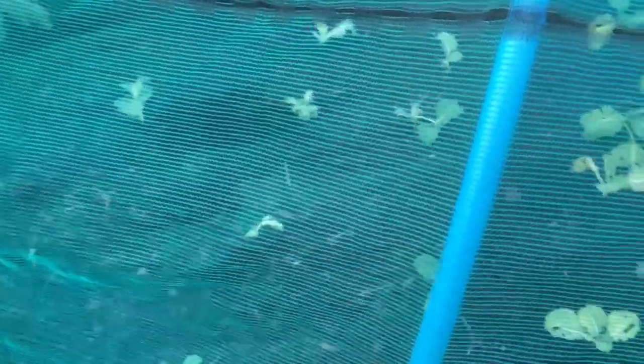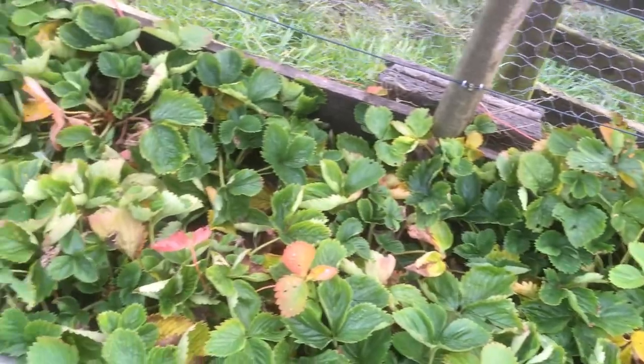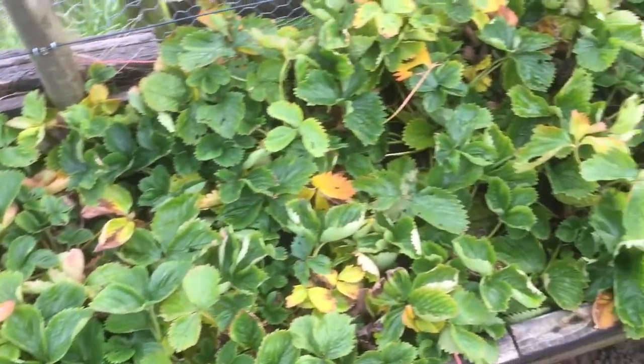Spring cabbage, spring greens — well, they never look great, fantastic, do they? Some things getting in, I've got some slugs eating a few of them. To be honest, out of all them, I should get enough for me and the wife. Purple sprout and broccoli just sitting, ticking away nicely. These strawberries are just dying back really.